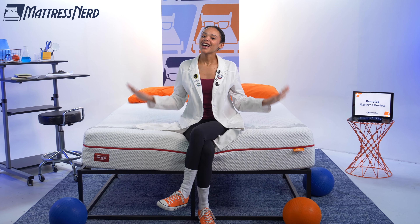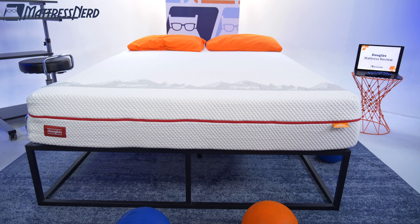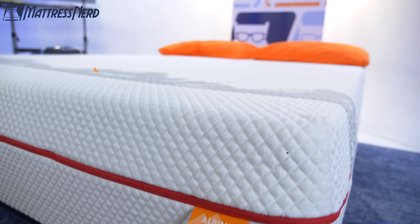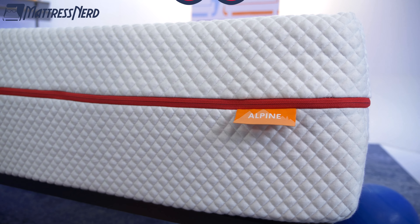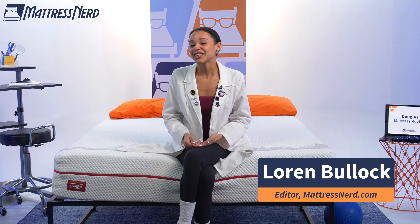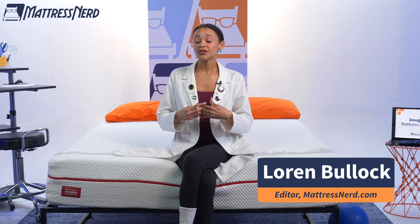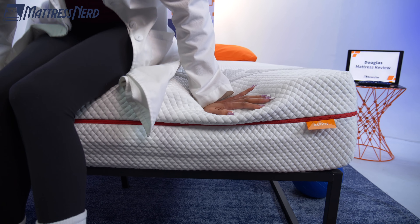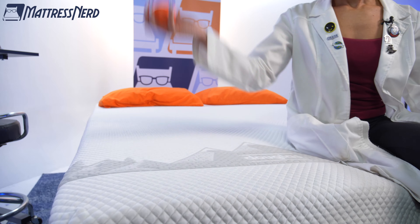Grab your maple leaves and your favorite hockey jersey because today we're talking about a Canadian mattress, the Douglas Alpine. This bed claims to be really pressure relieving for all sleeping positions and provide a balance of support and comfort. I'm Lauren, editor and mattress and bedding expert here at Mattress Nerd. I've tested and reviewed hundreds of mattresses, and today we brought the Douglas Alpine into the Nerd Lab to run it through a series of geeky tests.